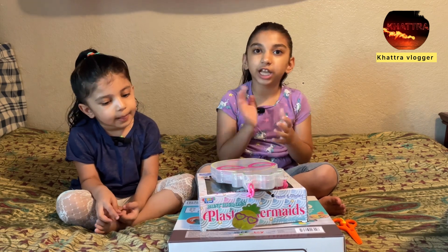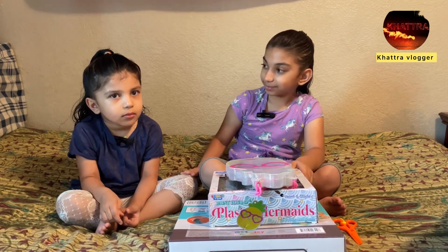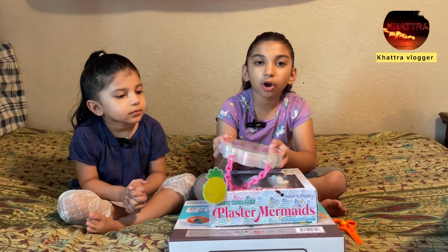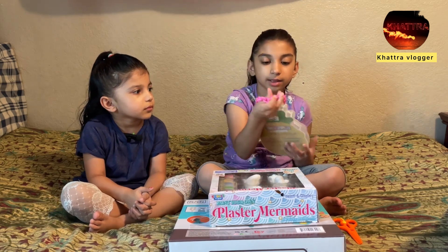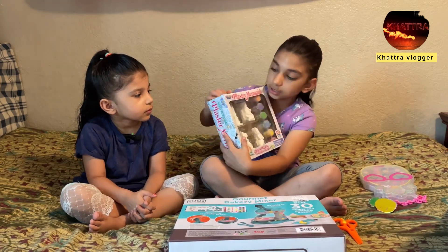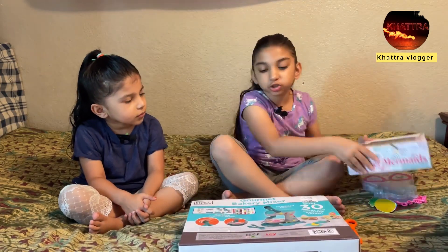Hello guys, it's me again! Today we're gonna open some presents that our mom and dad gave us. Okay, so first there's some makeup, it has a little holder, a plastic mermaid that you can paint, and some play-dohs.